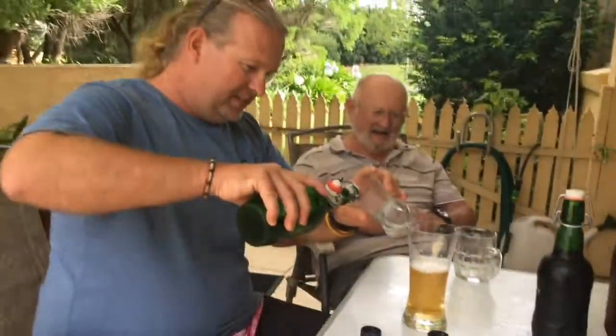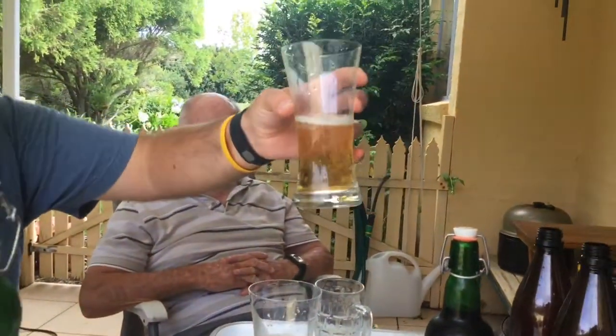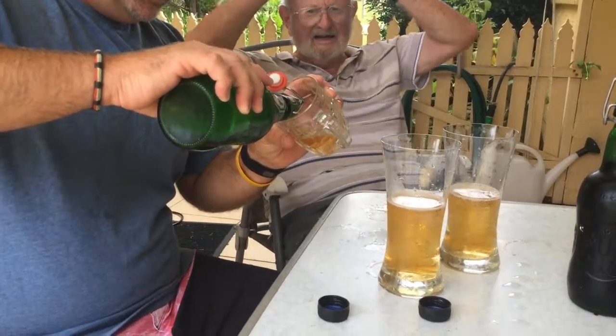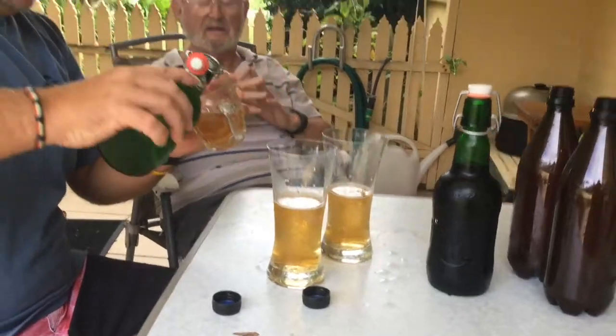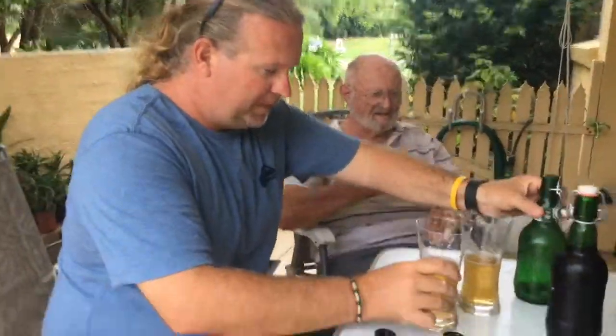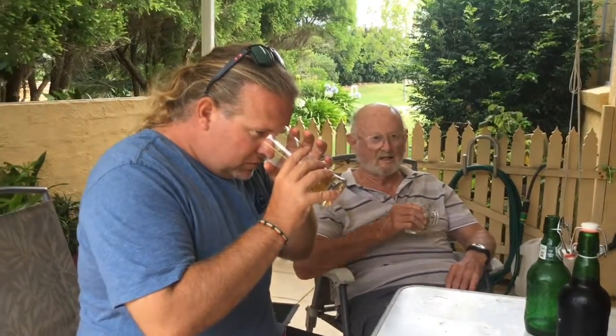Bloody beautiful — it looks sensational, Dad, and that's in a wet glass. It's crystal clear. I'm going to give you the muck off the bottom now. There's a bit in there. That was probably carbonated in — no, it's all clear in the bottom. Let's try it. Here you go — crystal clear. Oh, that's beautiful! Is that a request or an order?